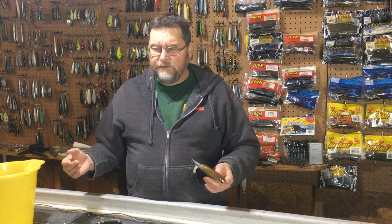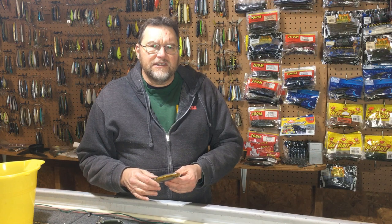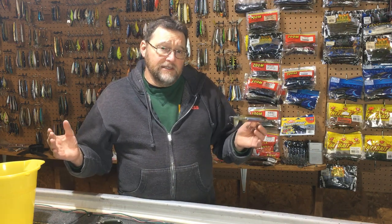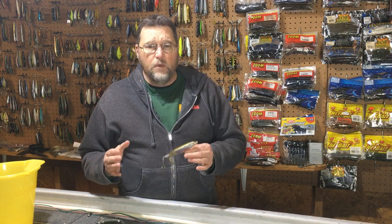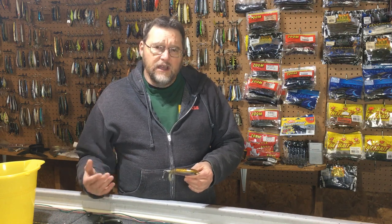It took off for muskies, for striper fishing, for bass fishing, and they came out with all these different sizes. It's been one of the most successful baits in recent times — hard baits anyway. They just sold so many of these things and the bait is unique and it does work.